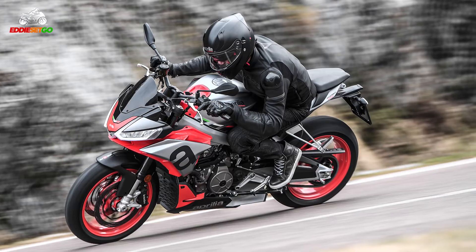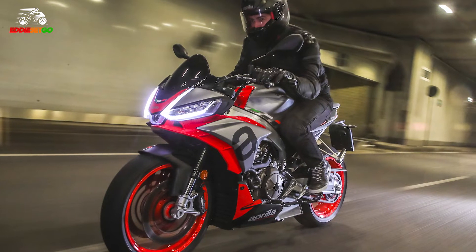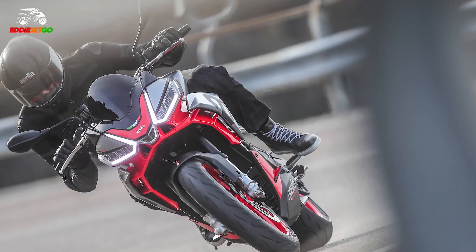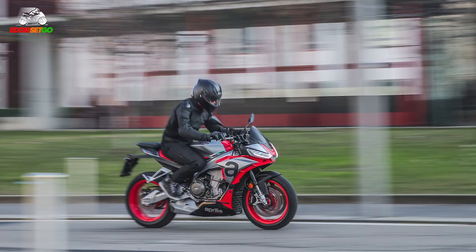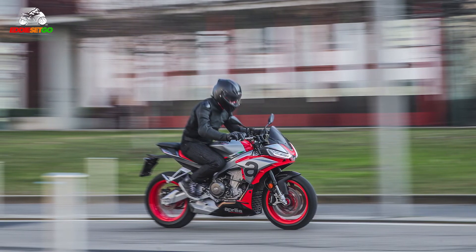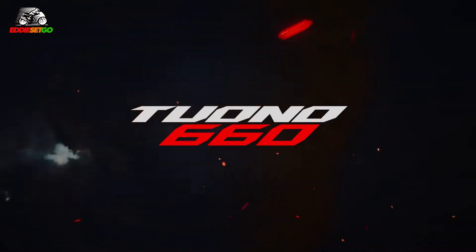So here we have the Tuono 660, officially revealed by Aprilia — a fantastically specced-out bike with a premium price tag for that engine category. What do you think about the Tuono? Is this something that's on your radar for 2021? It is due in showrooms imminently. For me, it's a bit of a chameleon: it has that lightweight engine category and fits in with the MT-07 and CB650Rs, but then it has this electronic spec sheet as long as your arm, putting it in competition with the MT-09 and the Street Triples. It's a very fascinating machine — I would love to ride one, so fingers crossed I can get my hands on one for a test ride.